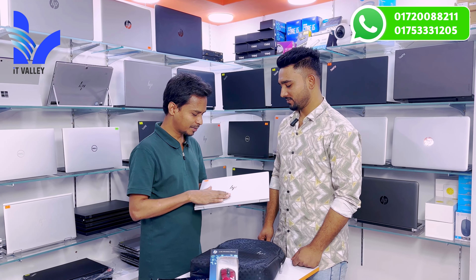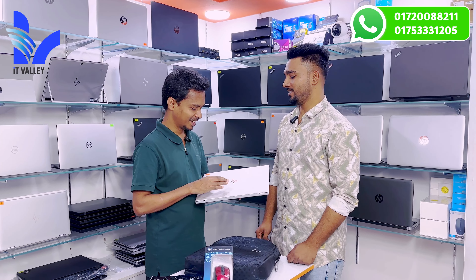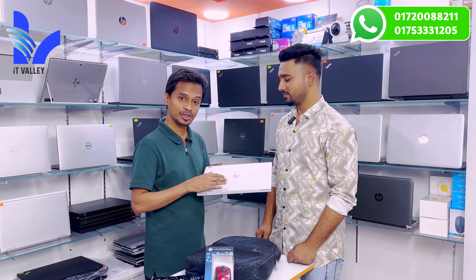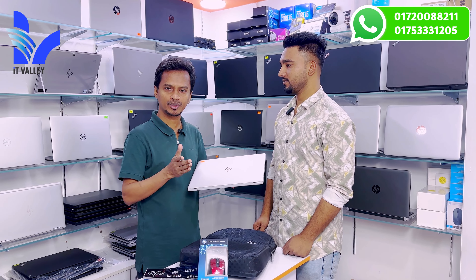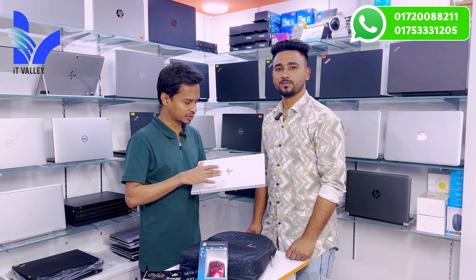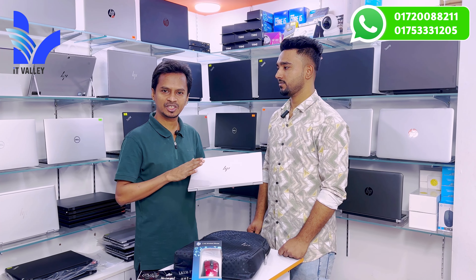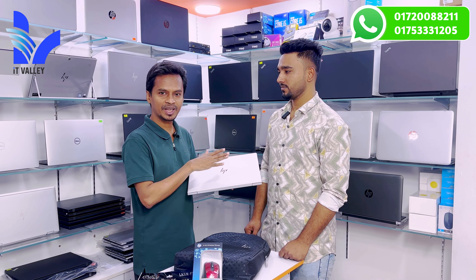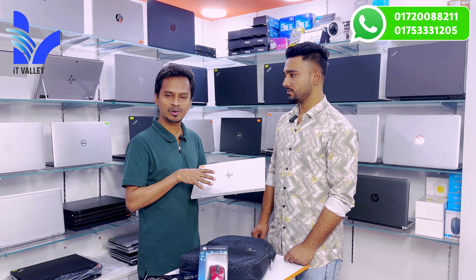Assalamualaikum everyone. We are here from Naranganj. Today we purchased a laptop from Naranganj. This is the Redful Hero G6 featuring a 5th Generation processor, 8GB RAM, 256GB SSD, and a 14-inch display. We purchased this for 23,000 taka, and there was no discounted option available.